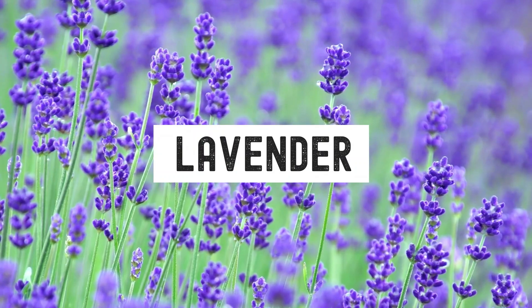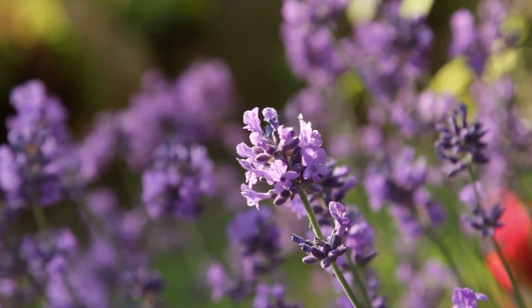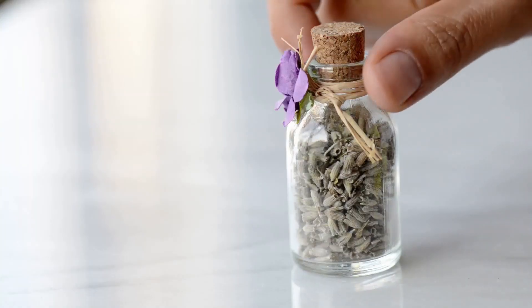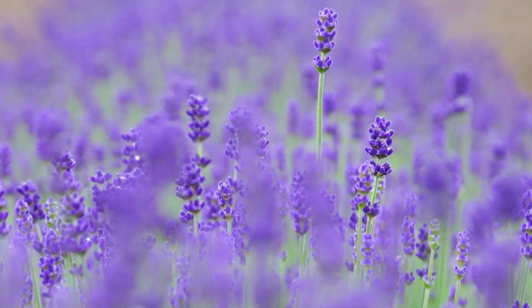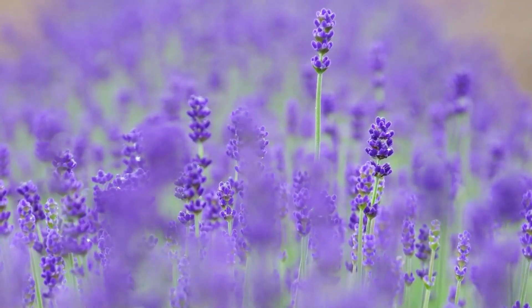Lavender may be a surprising entry on this list for some. Loved by many for its relaxing qualities, guinea pigs may find this flower to be an excellent snack. It is especially good in times of stress, as it is known to help provide a calming effect.